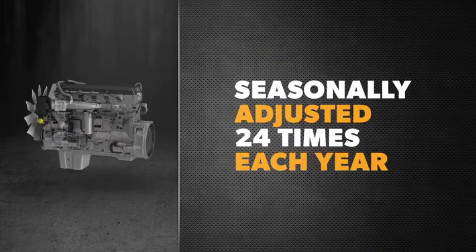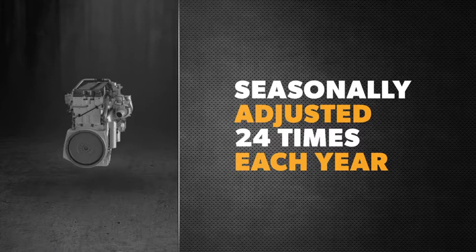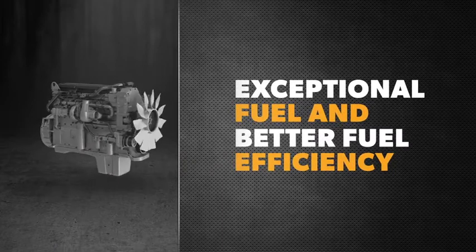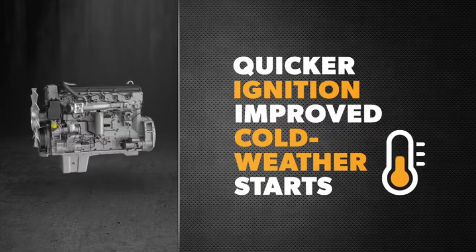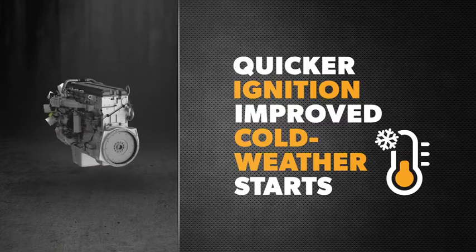To deliver the best performance, Co-op Premium Diesel is seasonally adjusted more than 24 times throughout the year. This means that during the summer months you are getting an exceptional fuel with a higher cetane number and better fuel efficiency compared to a standard competitor diesel. It also means you can count on Co-op Premium Diesel for quick ignition and improved cold weather starts all winter long.